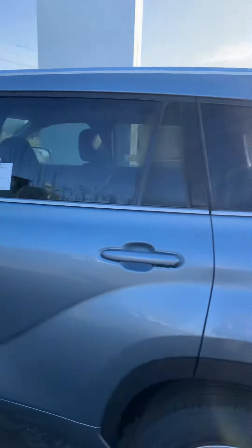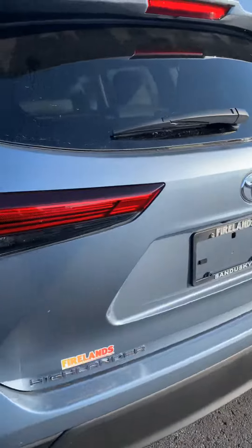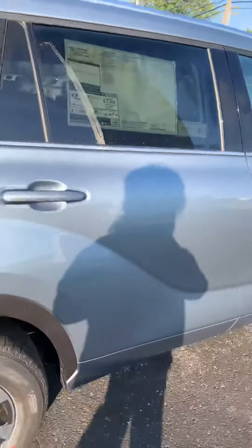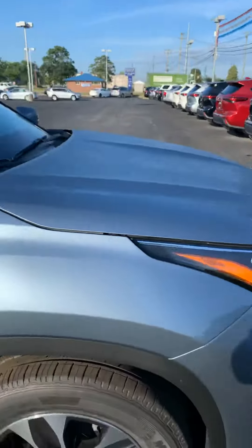It is the Moon Dust, so I'm just going to take you around the car so you can see how beautiful it is. It is an XLE all-wheel drive, so you know it'll handle very well in the snow.